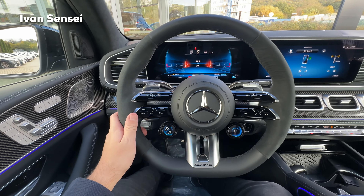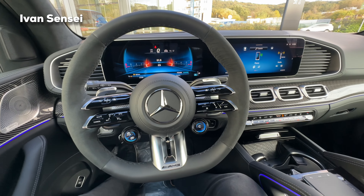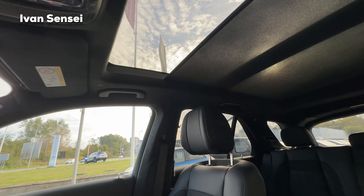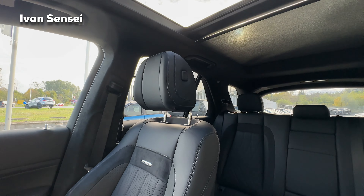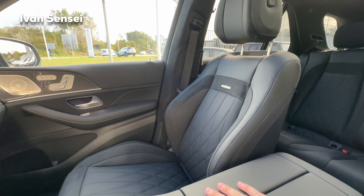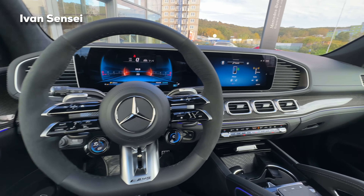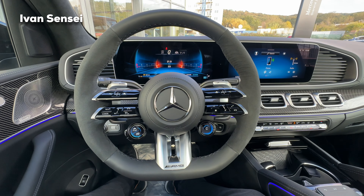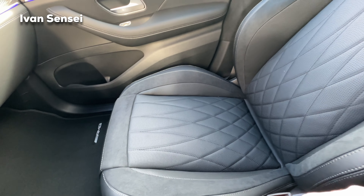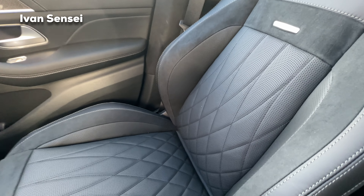Here is the facelifted interior. We have the new AMG Performance steering wheel and the new infotainment system — NTG7. In this case we have the AMG-style black Napa leather. Let's open the panoramic sunroof. This is a very nice daily spec — I might also do matte PPF on the outside with Selenite Magno. This black interior is really sporty; you can also get a beige interior, which looks more luxurious, while the black looks more sporty.